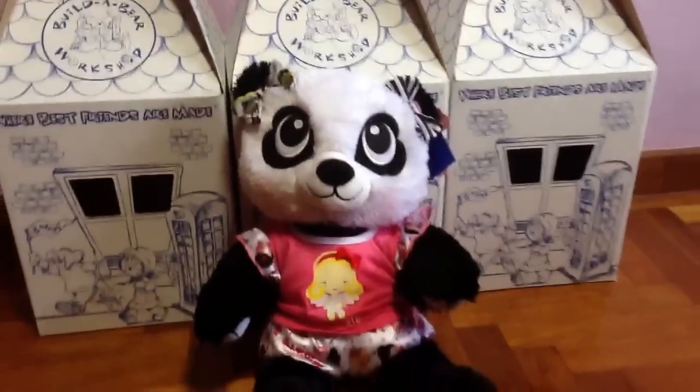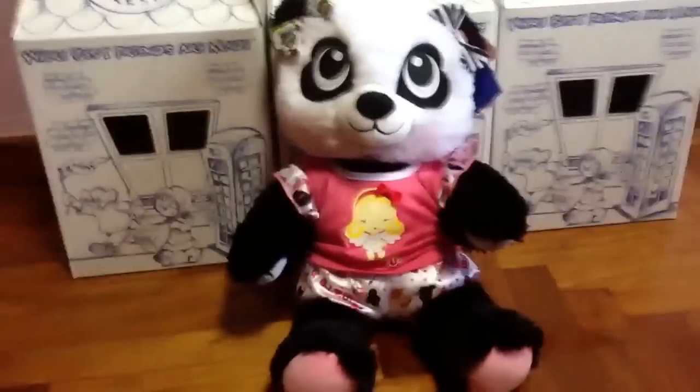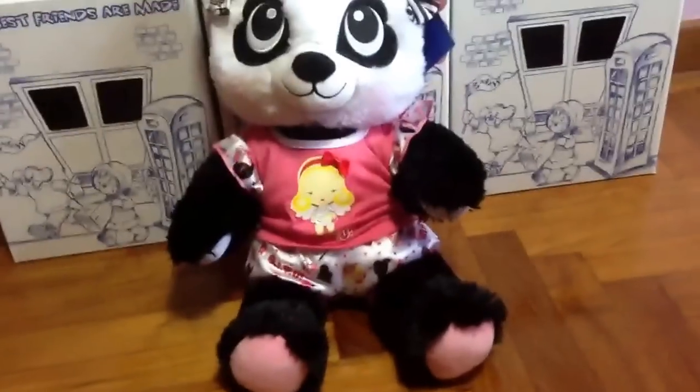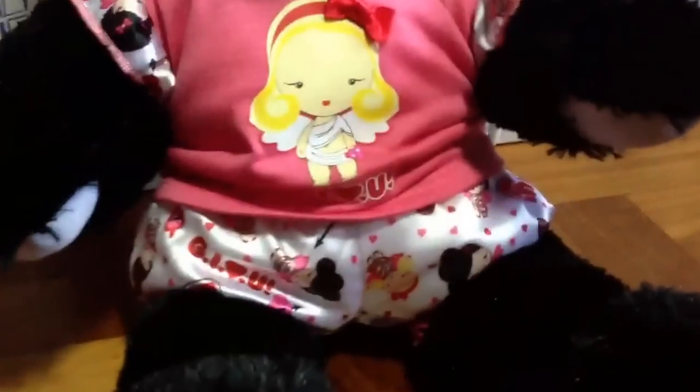Hey! This is just a quick video to show you what I got at Build-A-Bear. I got the Harajuku Hugs Panda from Build-A-Bear and I dressed her up in the Harajuku Hugs pajama outfit, which is very cute. I like it.